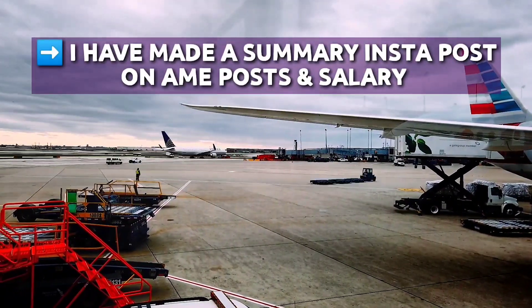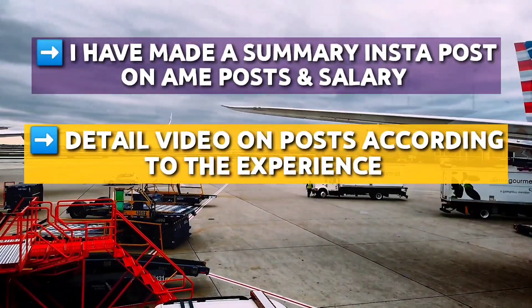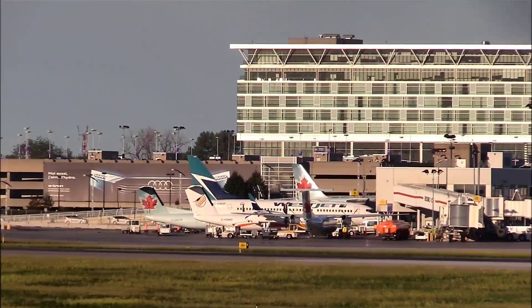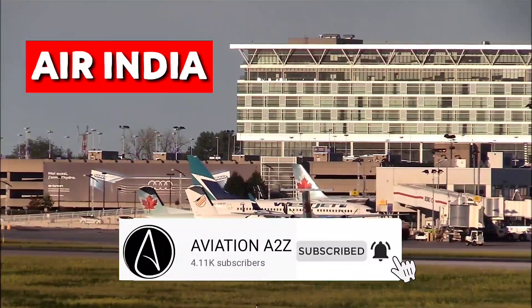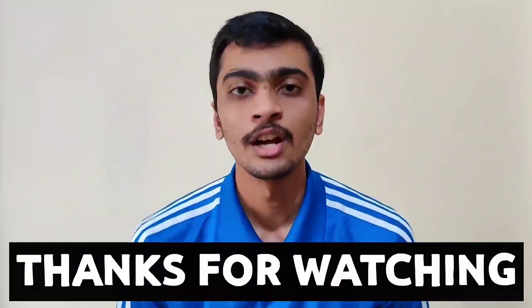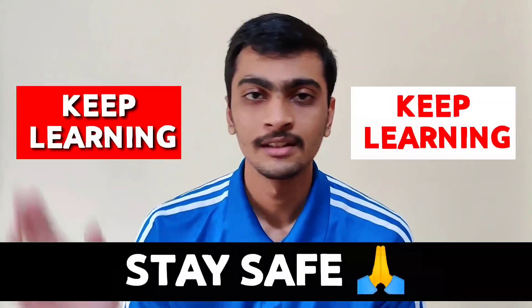This was a salary video according to post, but I will soon make a detailed video on posts according to experience, and I am going to conduct a real AME interview soon. There is also good news for fresh Air India, which I will reveal in upcoming videos. So subscribe to our channel and click on the bell icon to get notified whenever we upload a new video. That was all for today. Thanks for watching and see you in another video with another interesting topic. Till then, keep learning, keep watching, stay safe.